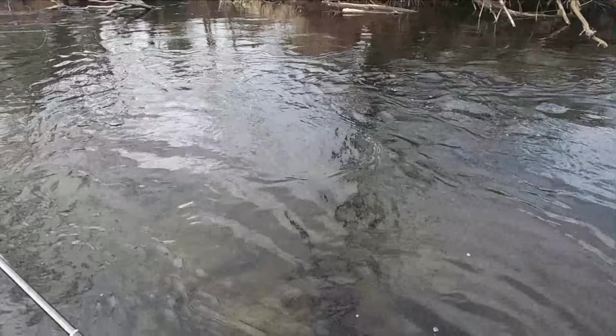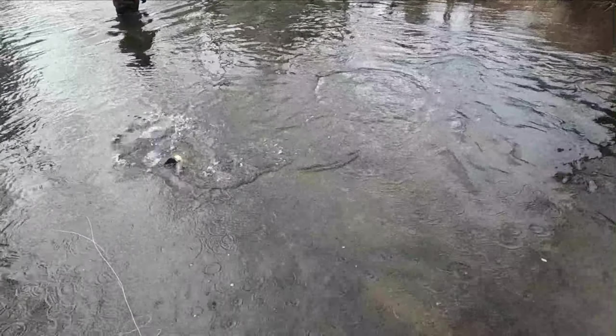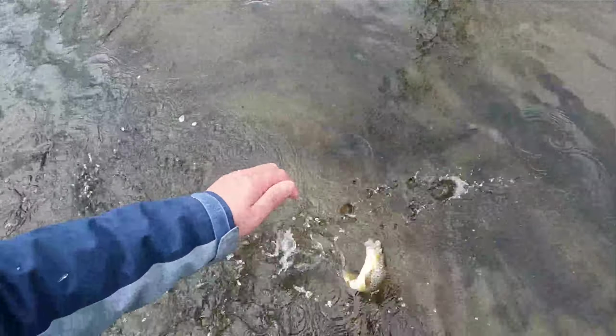Good morning everyone, welcome back to PDU Outdoors! Today we are on the water doing a little early Wisconsin catch and release. Wisconsin's catch and release actually opened up the first weekend of January, and currently it is February. When it was actually pretty warm I didn't come out — I was too busy ice fishing — and now that it's a little cold, 23 degrees out, I finally decided to come out. We're gonna be doing a lot of ice breaking off our guide rings, that's for sure. Stick around and hopefully we manage to catch some trout for you guys.